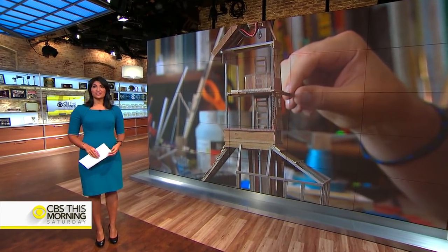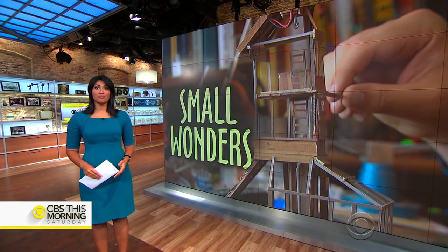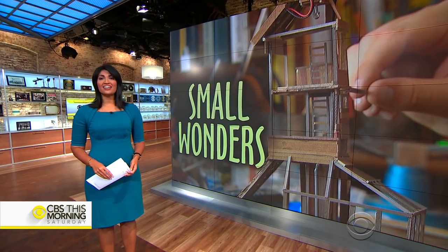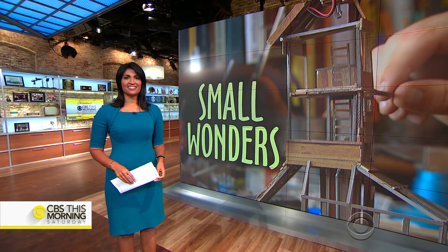This morning we are taking a closer look at tiny objects. Miniatures help create illusions all around us — from movies to museums to classrooms, even tree houses. Mark Albert shows us how these small wonders have captivated us for generations.